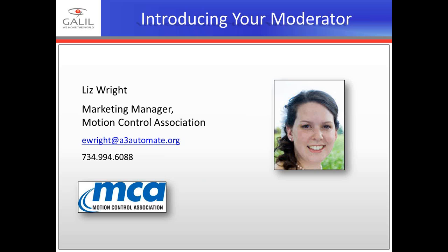This webinar will be recorded and the links will be sent to you within the next 24 hours. If you have any questions, please submit them in the questions panel of your webinar screen and we will answer them at the end during the Q&A section. Any additional questions will be answered via email after the webinar has concluded.